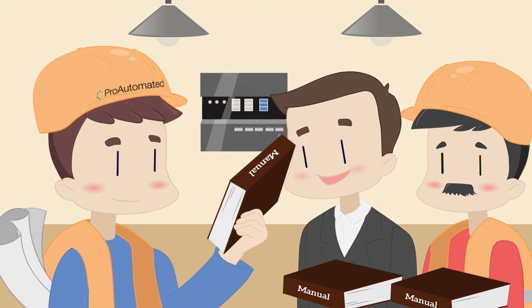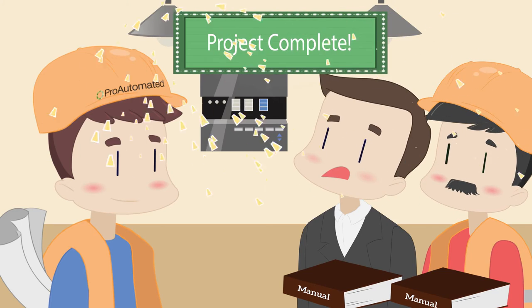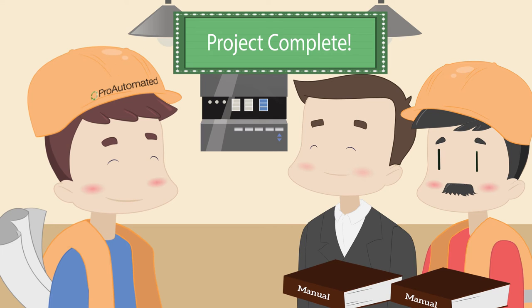Following system startup, ProAutomated offers thorough customer training and support beyond project turnover. With ProAutomated, no aspect of a project is left incomplete. Satisfaction is guaranteed.